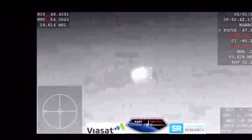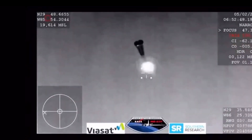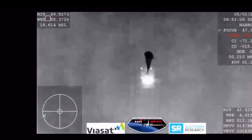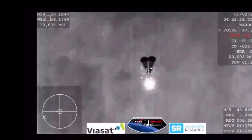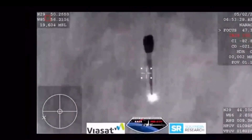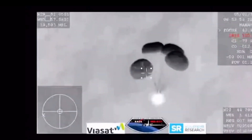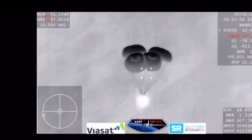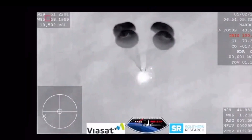It looks like those might be our drogue chutes. Two drogue chutes have deployed. Everything looks nominal, and we're slowing the Dragon vehicle down. We are expecting the four main chutes to deploy within the next minute. And those four main chutes — you can see them being pulled out now. This view coming from the WV-57 — a very clear image of those four main parachutes slowing the vehicle down to about 16 miles per hour prior to splashdown, just off the coast of Panama City, Florida.